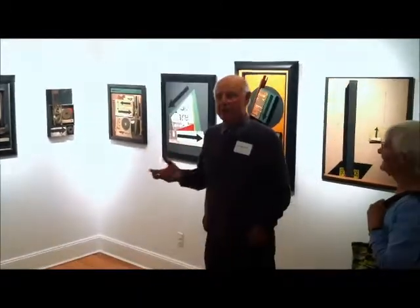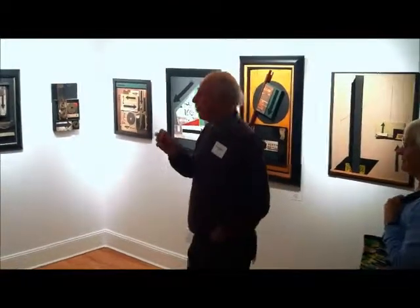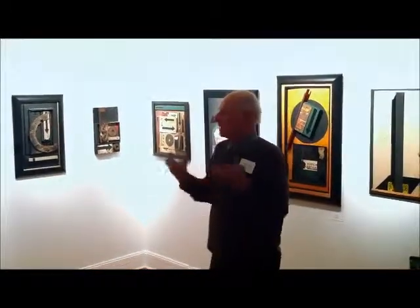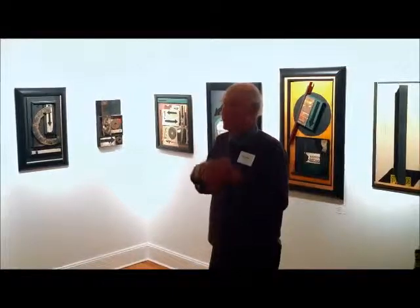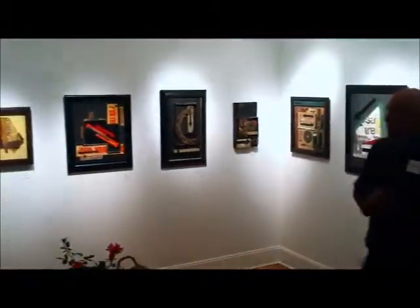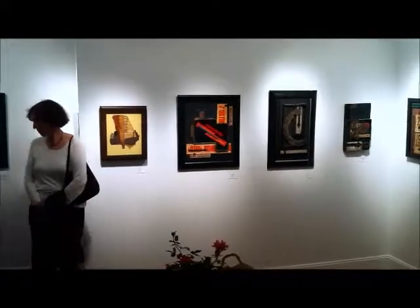Obviously, I am a mixed-media artist, and more specifically, assemblage. Assemblage is a fancy way of saying that you assemble found objects and put them into some sort of, hopefully, an art form. I call my work the art of the discarded object.